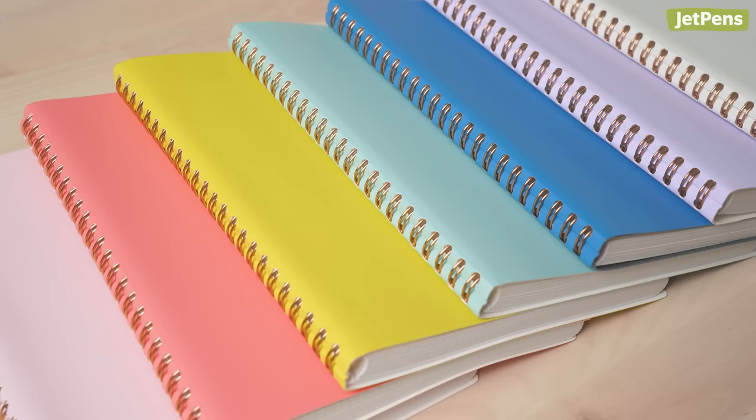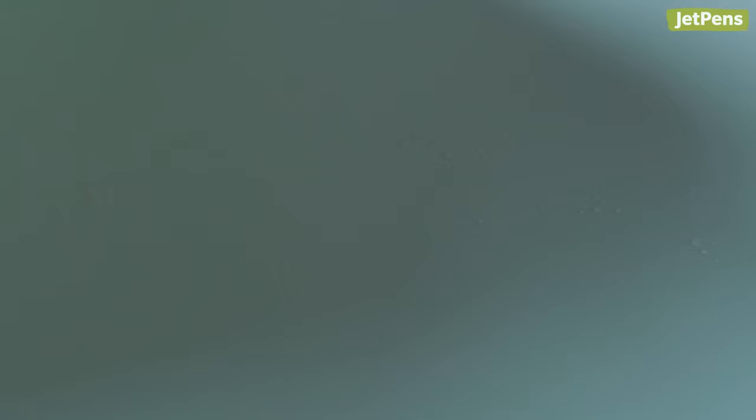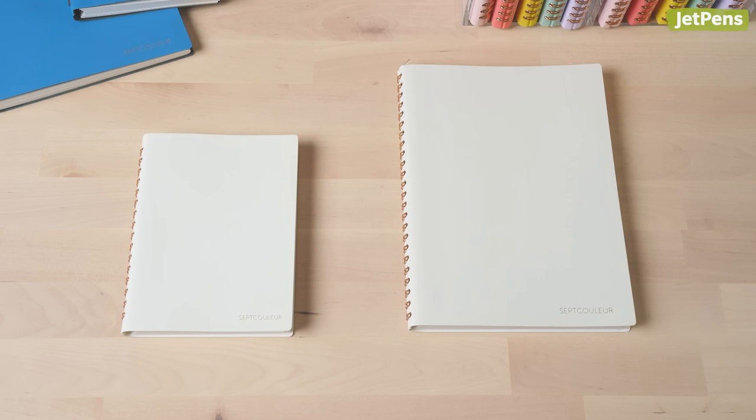Maruman Set Guler notebooks have received a modern makeover. The stylish pastel covers are soft to the touch and can resist water for a short time, letting you wipe off spills before they're absorbed. The notebooks use luxuriously smooth Maruman paper and feature a small 3mm grid. They're available in A6 and A5 sizes.